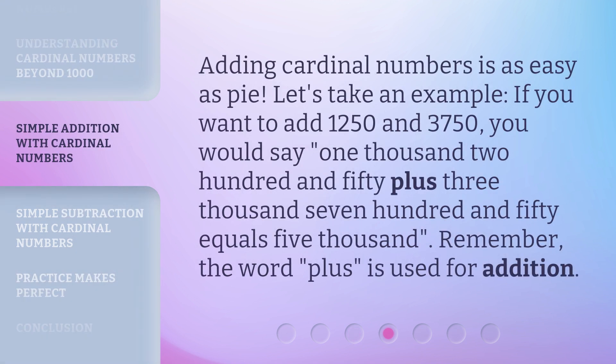Adding cardinal numbers is as easy as pie. Let's take an example. If you want to add 1,250 and 3,750, you would say: 1,250 plus 3,750 equals 5,000. Remember, the word "plus" is used for addition.